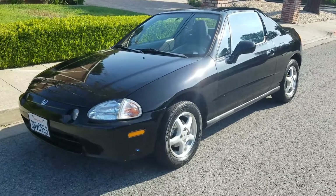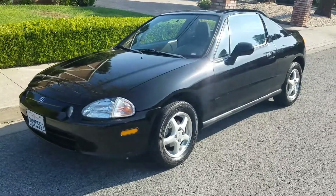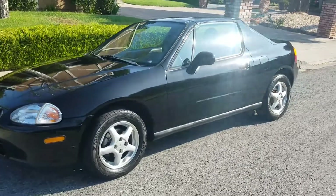Hi and welcome. This is Orlando from Duncan Motors. Duncan Motors has been in the business for 20 years at the same location.